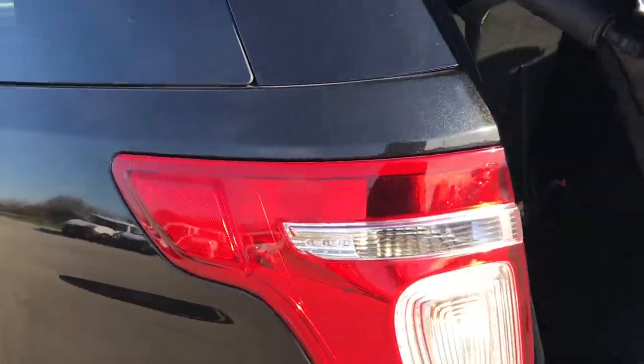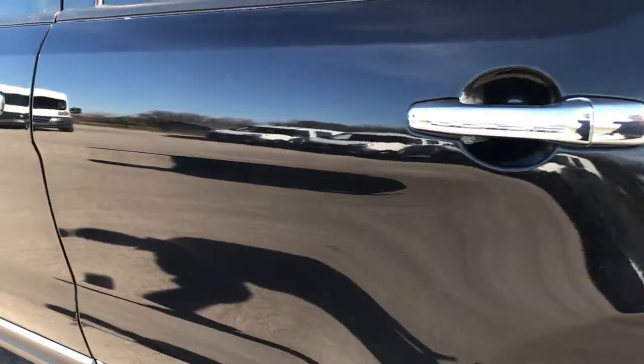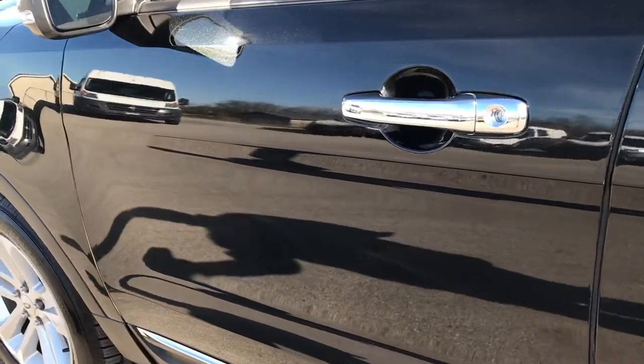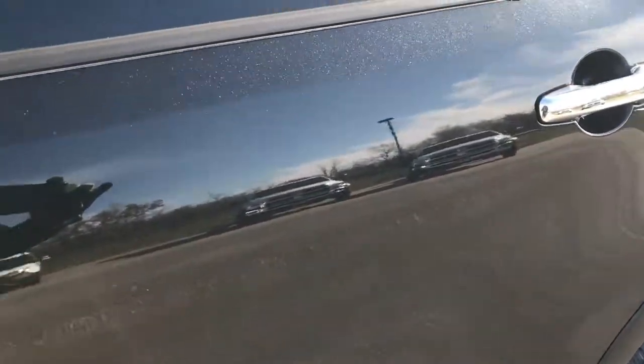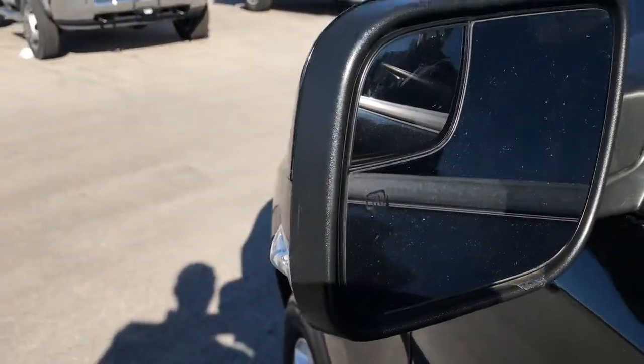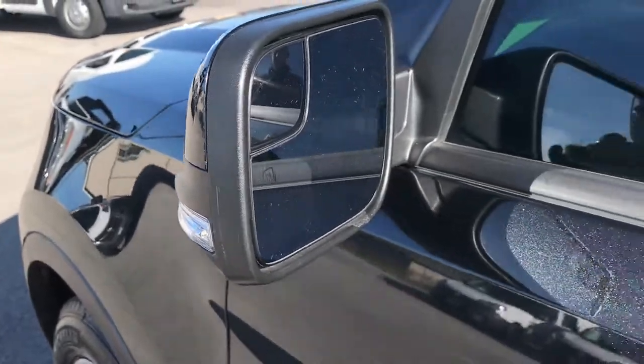As we go around to this side of the vehicle, just as clean as the passenger side — I didn't see any dents or dings down this side of the Explorer. You can see just how glass-like and reflective that paint is. It also has the built-in blind spot mirrors. These mirrors are heated and have directional signals on the side of them.